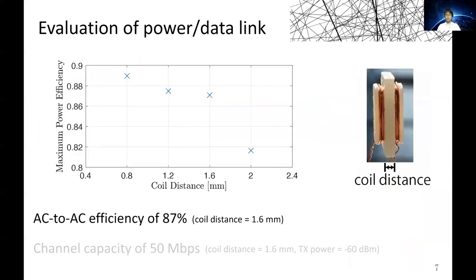First, we'll look at the coil distance versus power transfer efficiency. The efficiency decreases as the distance becomes larger. We will focus on when the coil distance is 1.6 mm, because 1.6 mm is typically necessary due to the frame fabrication process.